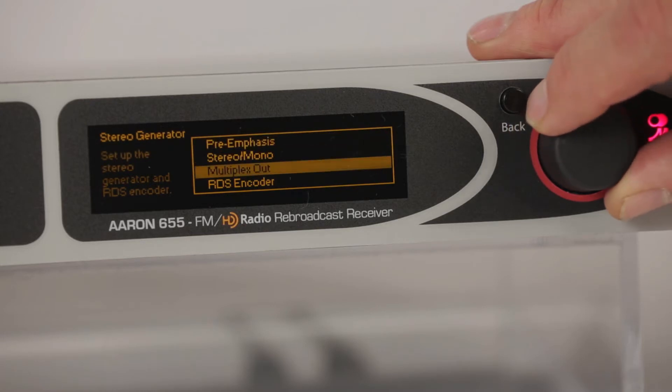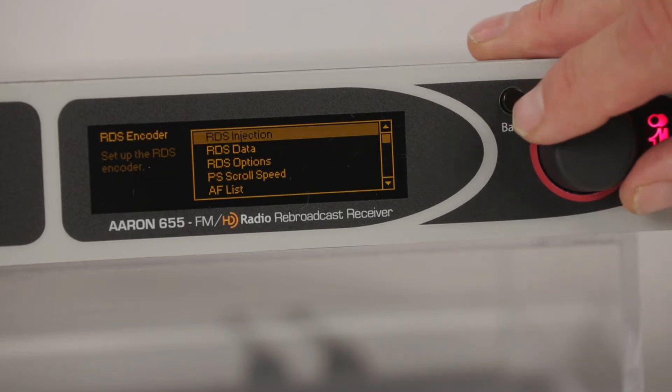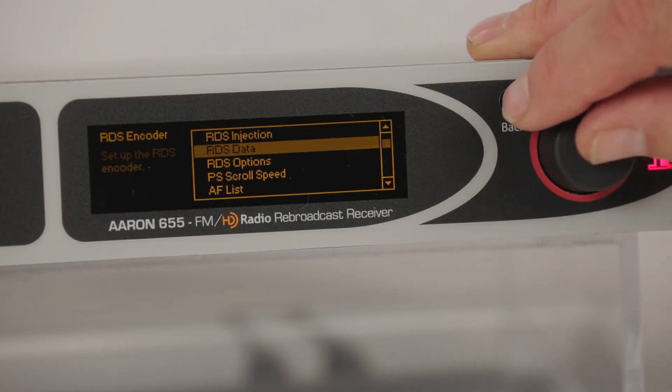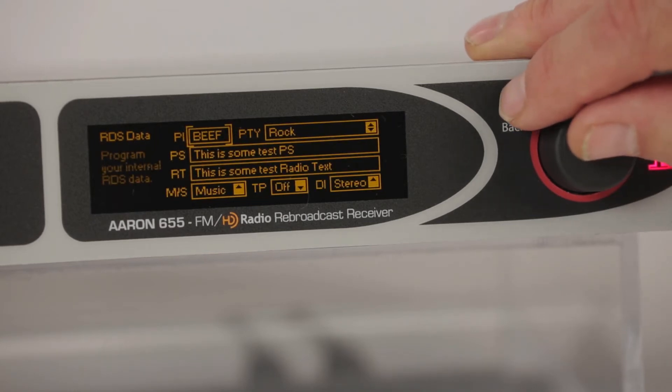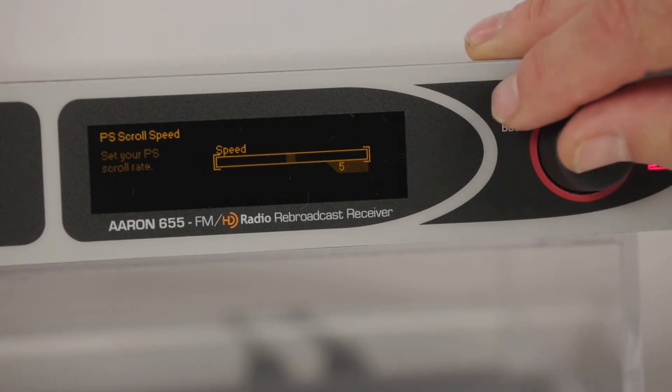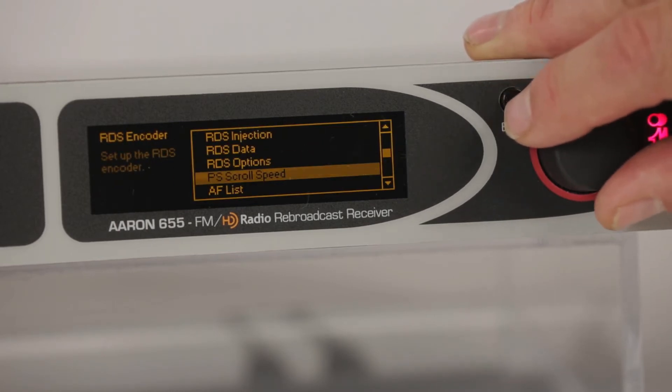The internal RDS encoder allows you to customize your RDS messaging. You can use incoming off-air RDS data, convert HD radio PAD data to RDS, convert streamed metadata to RDS, or receive IP Telnet data.